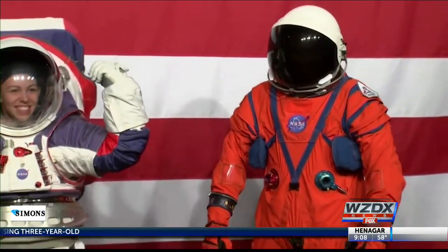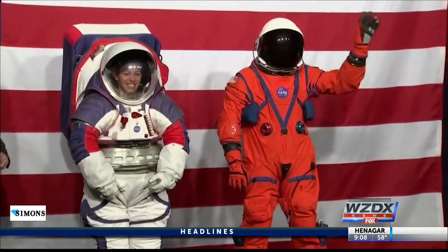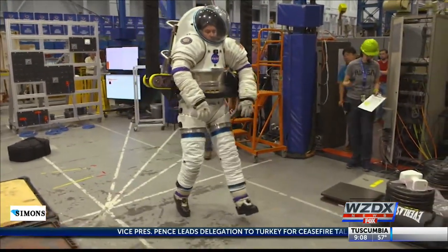We are going to the moon in 2024, but we're doing it in a way that's never been done before. NASA unveiling two next-generation spacesuits Tuesday as the agency plans a lunar mission as part of its Artemis program. NASA officials are over the moon about the upgrades.